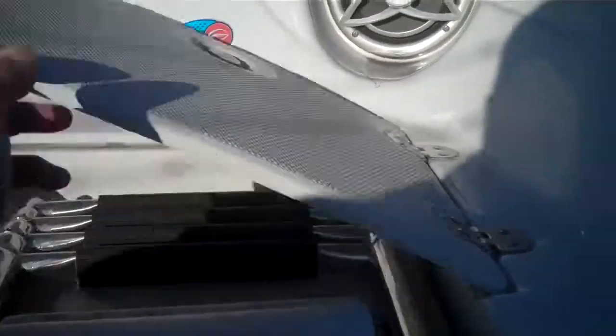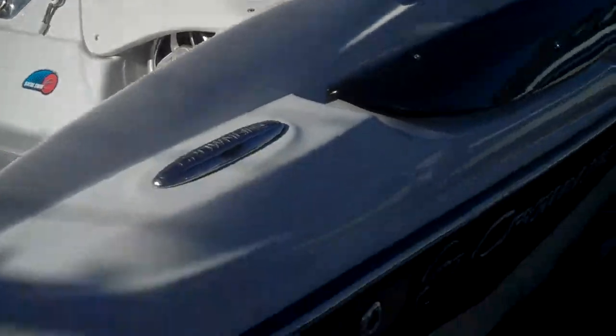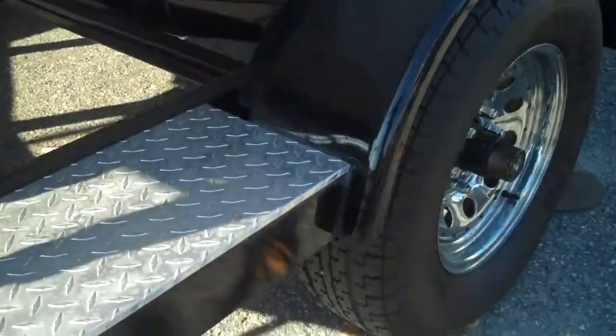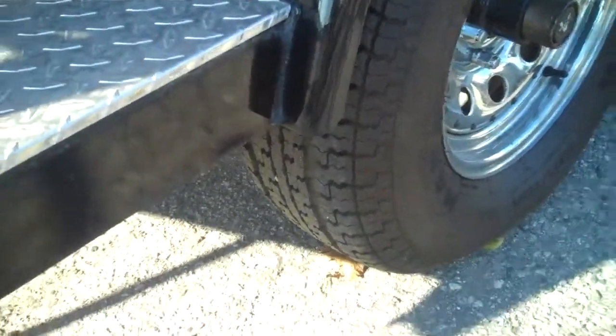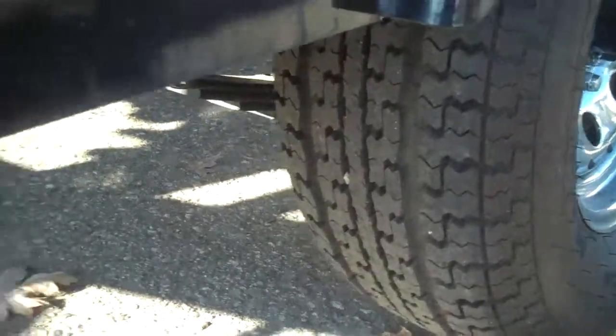We've got a nice large four-step ladder. The trailer has barely been anywhere. Those are our tires — they're all virtually brand new actually. And everything down this side is in good shape as well.